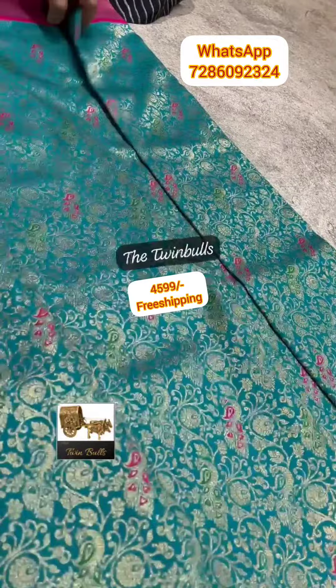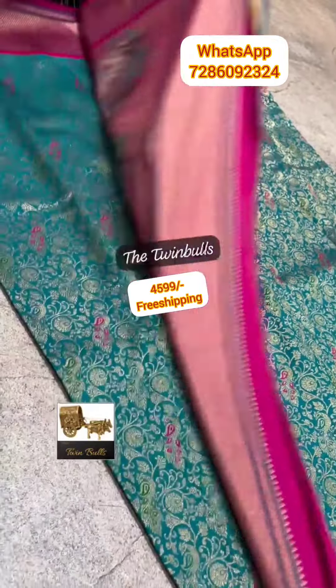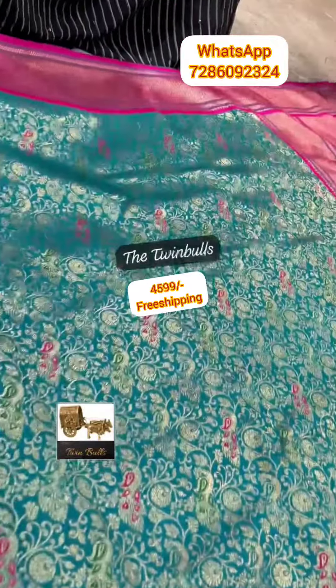The saree body has beautiful floral and epi-cocked weaves. The saree continues with meenakari detailing throughout.